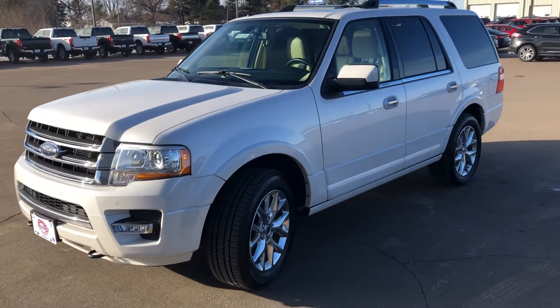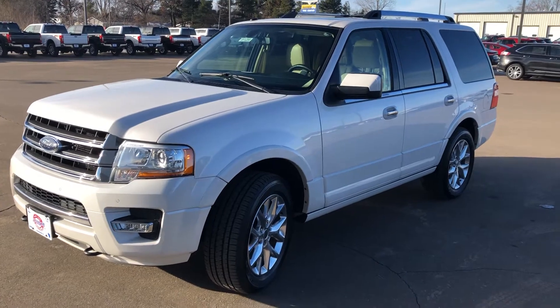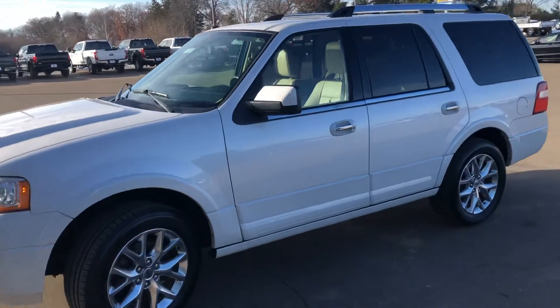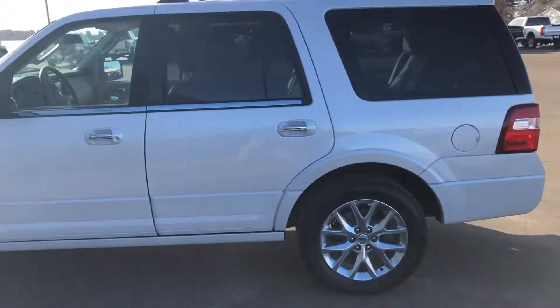Hey guys, John Sephardt here today with our 2016 Limited Expedition. Stock number 9-1-1-2-5-9. White Platinum in color, tan leather interior, 63,000 miles.